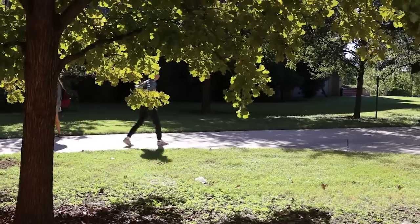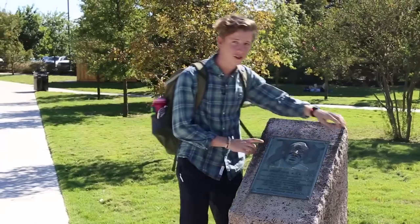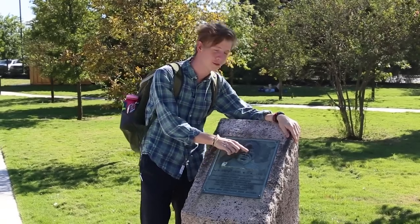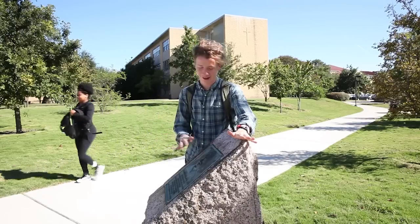There's St. Edward, because we're St. Edward's. So this plaque is dedicated to Father Foyke. The tradition is you rub his nose for good luck, and it's especially important during exam week.